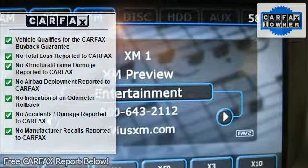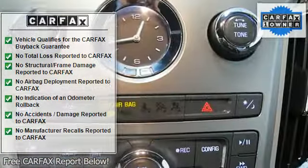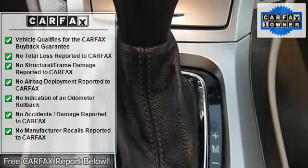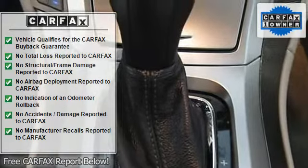Front fog lamps, high-intensity discharge headlamps, XM satellite radio, universal home remote, Bluetooth for phone, and seating package.